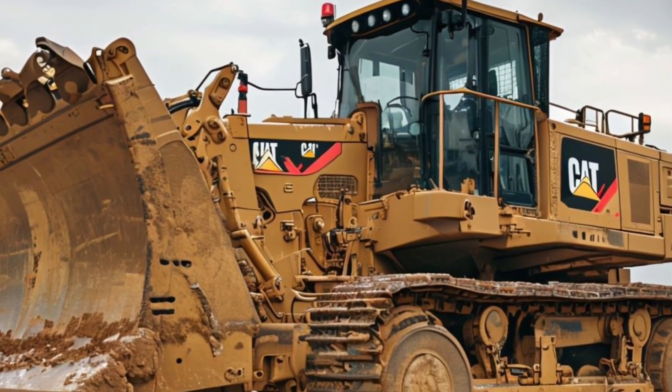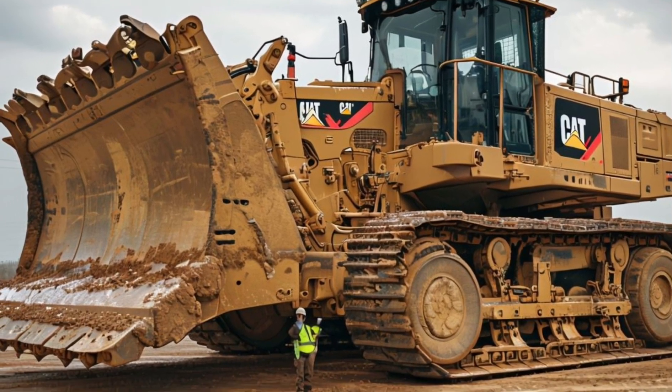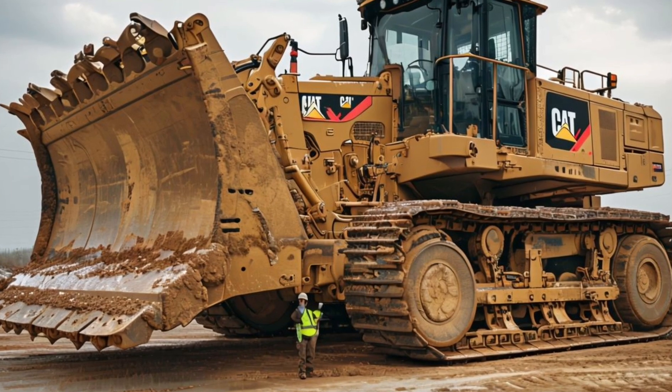In terms of applications, the D11 is versatile. It's perfect for site preparation, road construction, and even mining operations. No matter the challenge, this bulldozer is equipped to tackle it head-on.